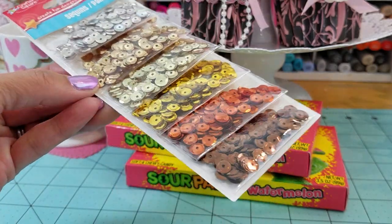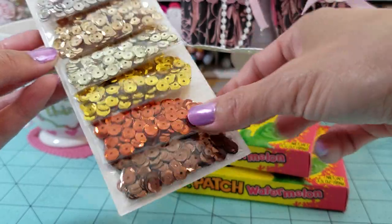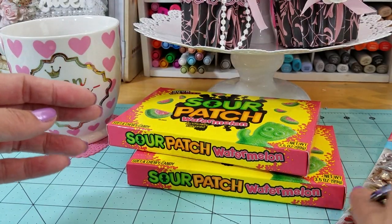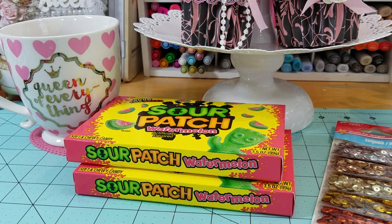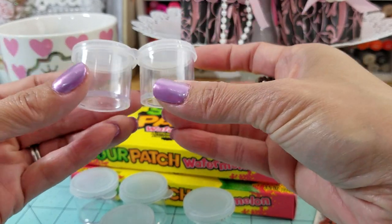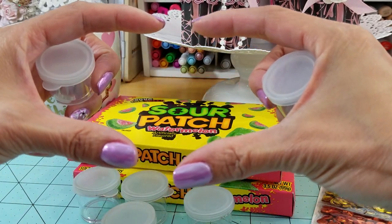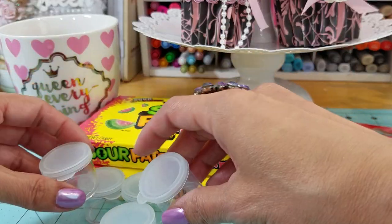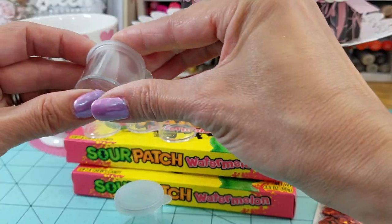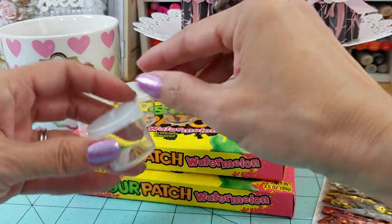Dollar Tree — love it! I also found some fun sequins, and I thought these were really cute for fall. I am so ready for fall and Halloween — I'll show you guys what I did for Halloween later. I also got this little Tupperware container, and what's awesome about it is that inside the Tupperware there were these little containers, and it was a dollar. Now I can put sequins or beads in them, so if you find that at your Dollar Tree, grab them — they're great for storage.